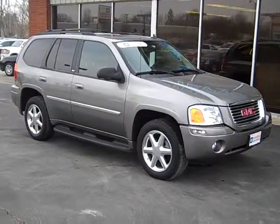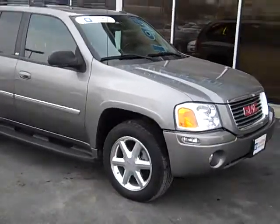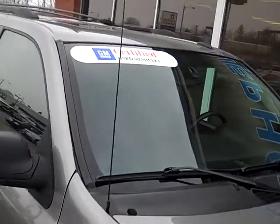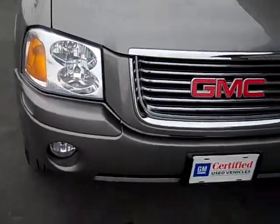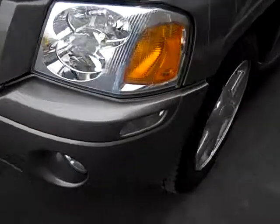Deples Auto Group would like to show you around this 2007 GMC Envoy. Let's take you up here for a closer look. This is a GM certified used vehicle — very sharp vehicle, very good condition.